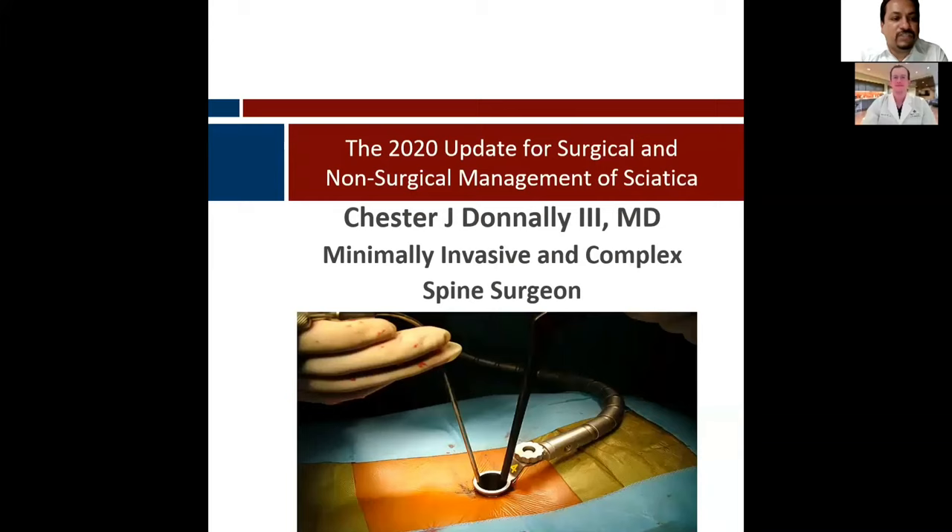He then completed his orthopedic surgery training at the University of Miami and the Jackson Memorial Hospital. He continued his minimally invasive spine surgery training at the Rothman Institute at Philadelphia. Early in his career, Dr. Donnelly places an emphasis on medical research, with contributions of more than 70 peer-reviewed publications and a dozen book chapters, allowing him to be invited to many speaking engagements across the United States.